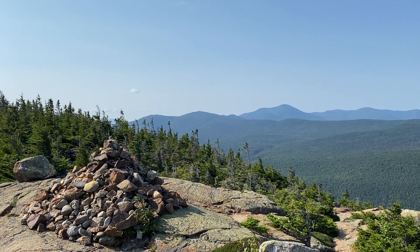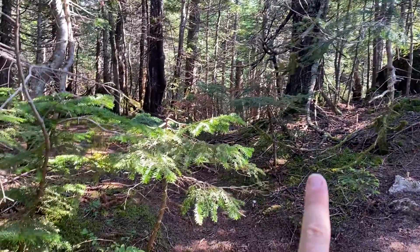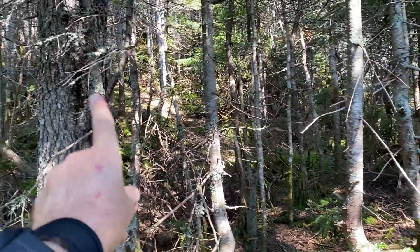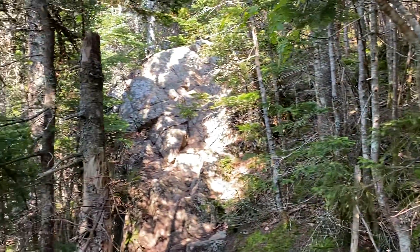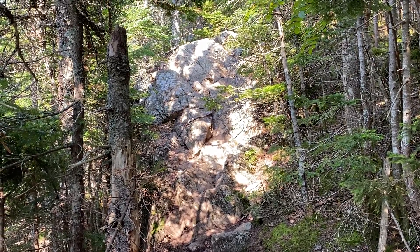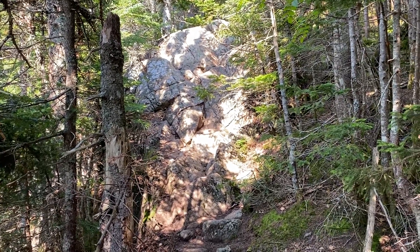Beautiful hiking day. It's hard to see, but there's a little walk path that goes around there and then goes up that way. But the trail goes up that, so of course I have to go up that. Doesn't look like nothing there but it's probably 18 to 20 feet tall — up the rocks.